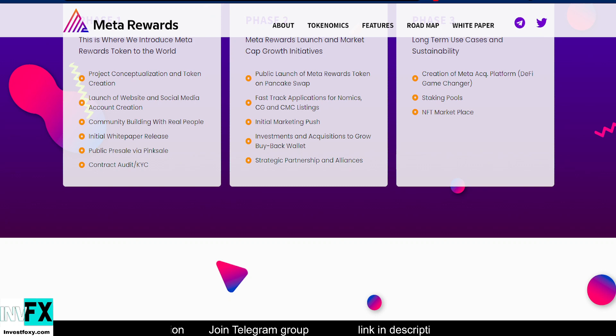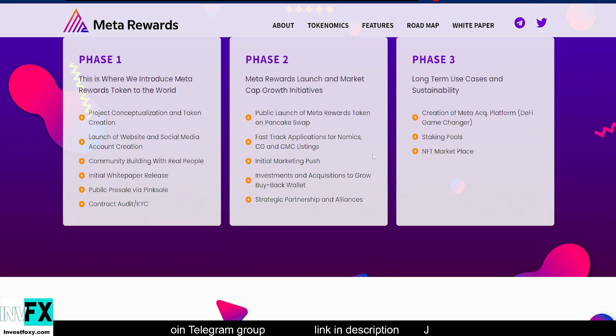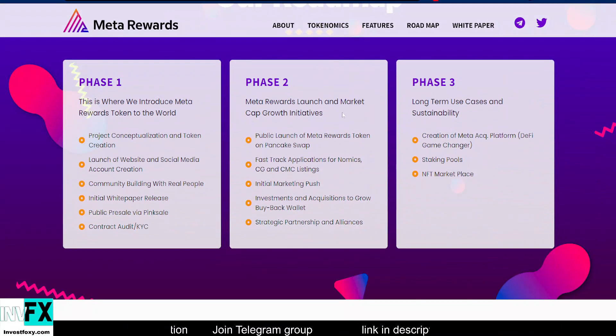Phase 2 also includes the initial marketing push, investments and acquisitions to grow the buyback wallet — they will acquire some DeFi projects — and strategic partnerships and alliances. Partnering with other projects is a good way to grow, and it's good that they have this in Phase 2.